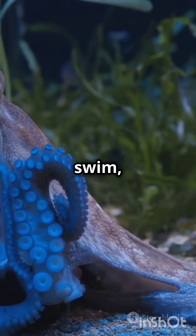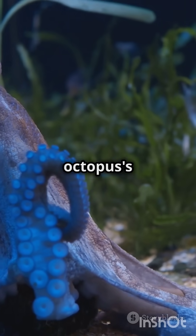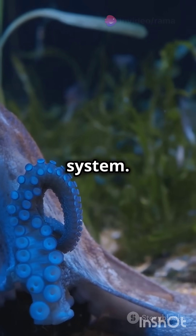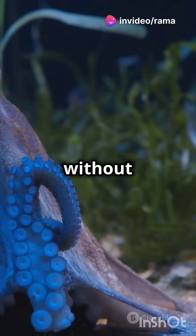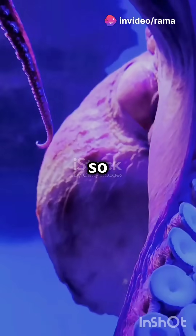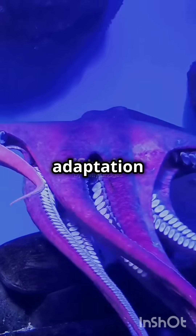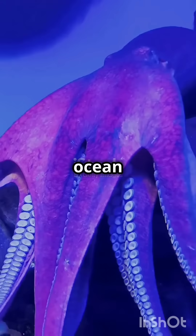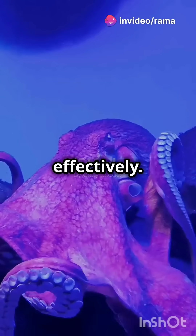But when they swim, the two gill hearts take a break, reducing the workload on the octopus's circulatory system. This allows the octopus to focus its energy on swimming efficiently without overexerting itself. By conserving energy, they can travel longer distances and hunt more effectively.